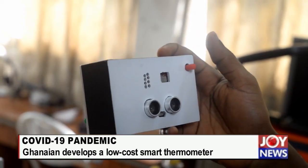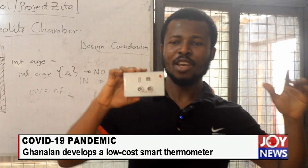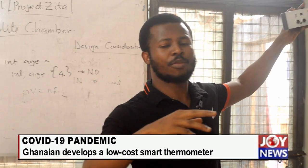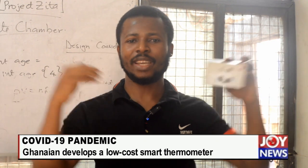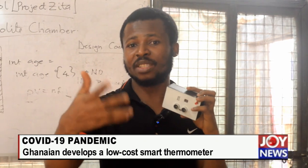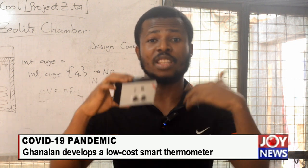Another thing is that this system can scan more than one person at a time. If I fix it in a room, whoever falls within the range can be measured — the temperature of the person can be measured. And it's irrespective of whether the person is moving or not; the temperature can still be measured.